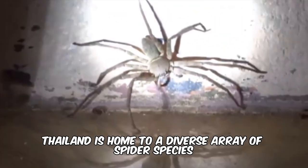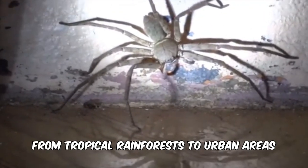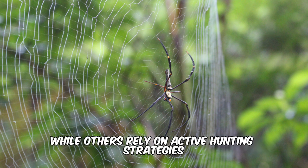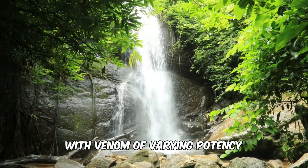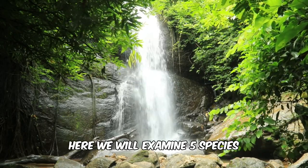Thailand is home to a diverse array of spider species. These eight-legged arachnids can be found in various habitats, from tropical rainforests to urban areas. Some are known for their intricate webs used to catch prey, while others rely on active hunting strategies. Thailand's spider fauna includes species with venom of varying potency, but most are not considered a significant threat to humans. Here, we will examine five species.